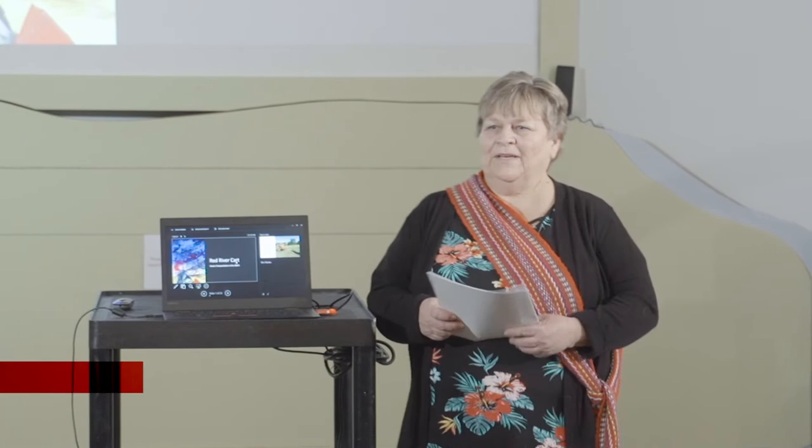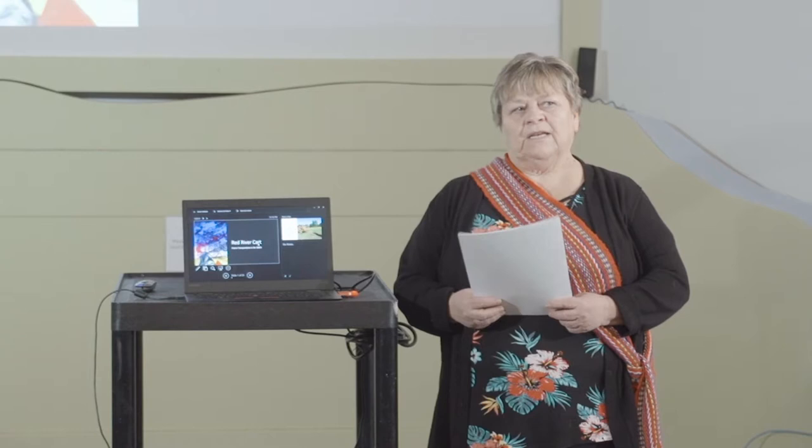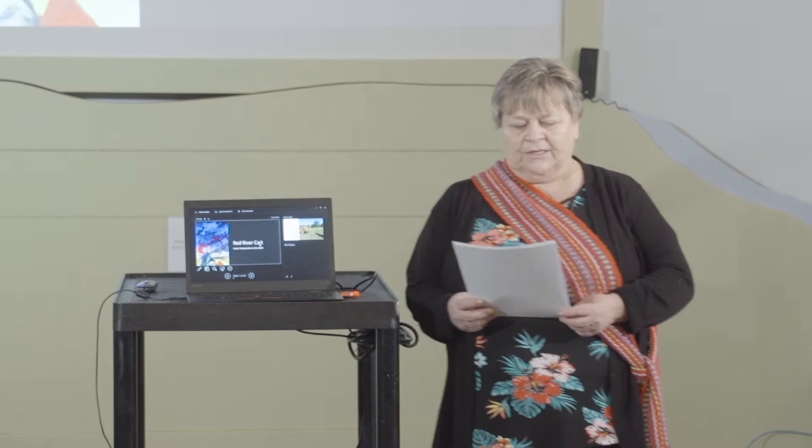My name is Barb. I'm the curatorial and operations assistant at the Art Gallery of Swift Current. I'm also a Métis woman and Métis historian. I've done research over several years on the history of Métis in southwest Saskatchewan. Today I'll talk about Red River carts.